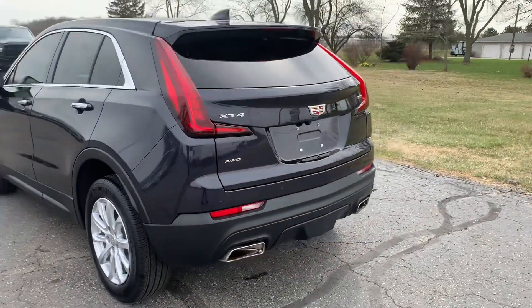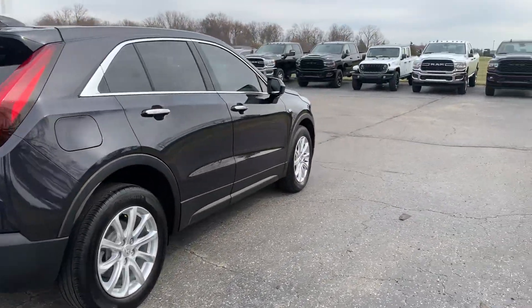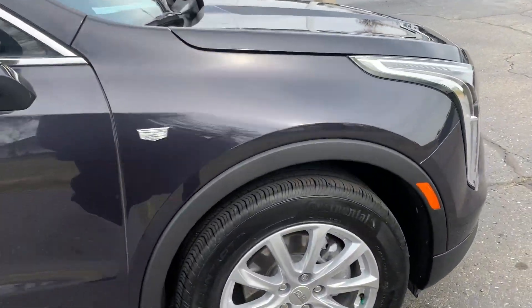This one does have power liftgate, has repark assist, it is all-wheel drive. Outside's in decent shape, tires look good all the way around.